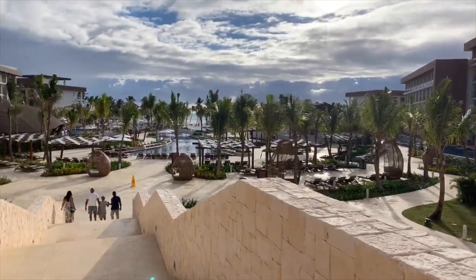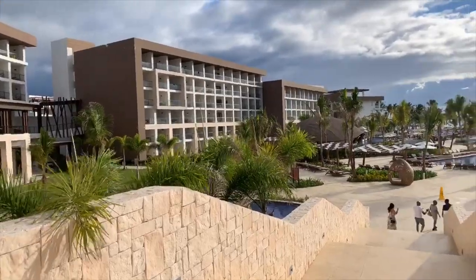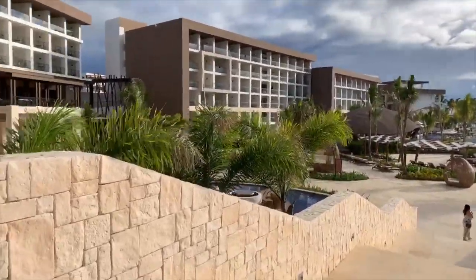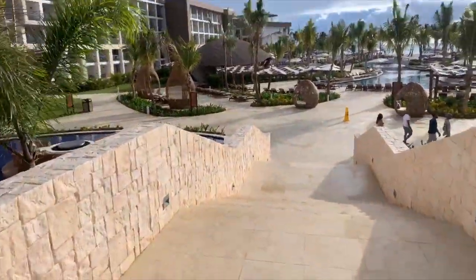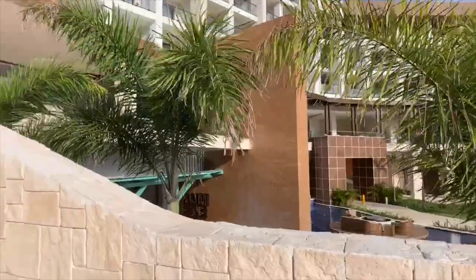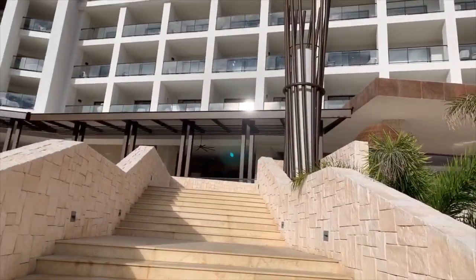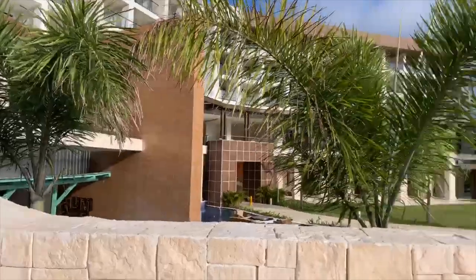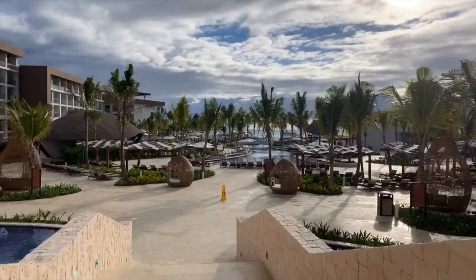Just look at that expansive view — just gorgeous. Now, if you're looking at booking this resort, these are the basic rooms. Basic rooms, basic view. Not too bad, don't you think?